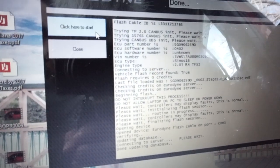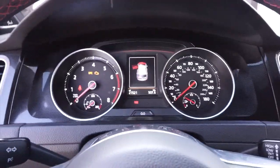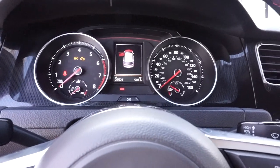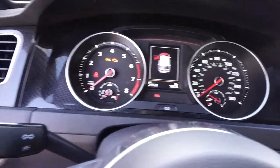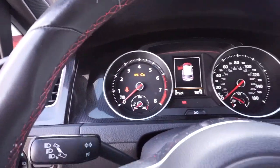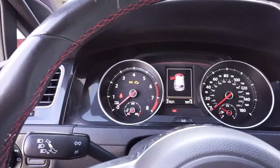The computer is all done installing the tune into the car and I erased the check engine light and the code that was stored in the ECU. I'm going to go ahead and start the car now, let it idle for a couple minutes, and see if I get that code back. If I do, then we've got a different problem.